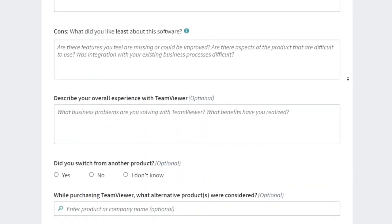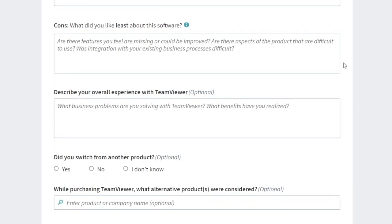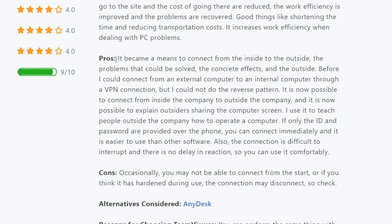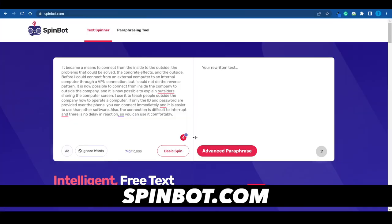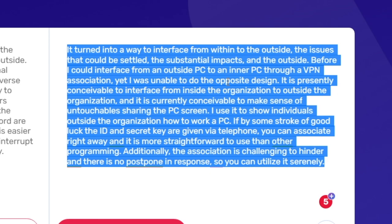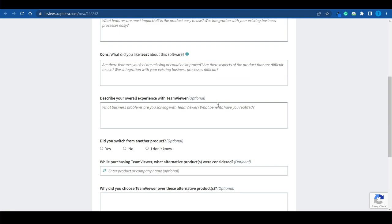The third step will make it or break it — this is where you submit your in-depth review: the title, the pros and cons, and the overall experience. If you want to save some time and don't know much about that software, you can copy something that another user has submitted and then run it through SpinBot. This is an automated tool that will rephrase your sentences and turn your text into a new one that still conveys the same meaning but uses different wording. Copy the new version and paste it into Capterra — that's pretty much all you have to do, and then it's just rinsing and repeating.